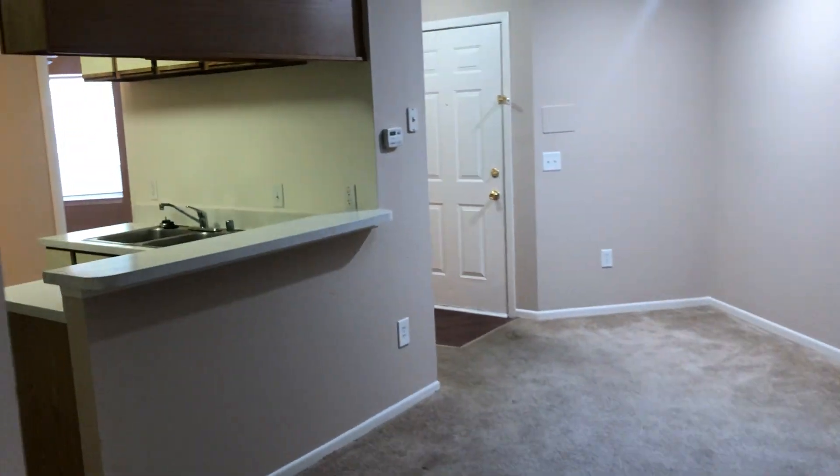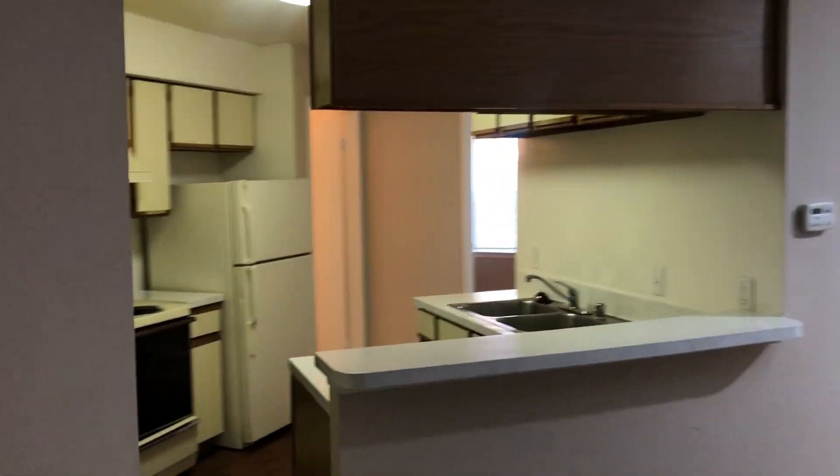This home is on special right now, so if you would like some more details on it, just give us a call at the office. Our number is 313-336-5995. Have a good day!